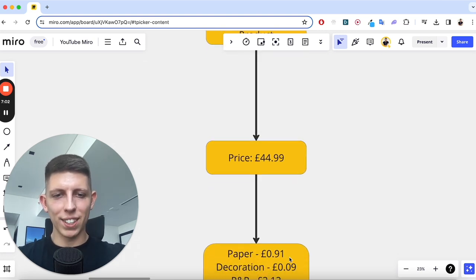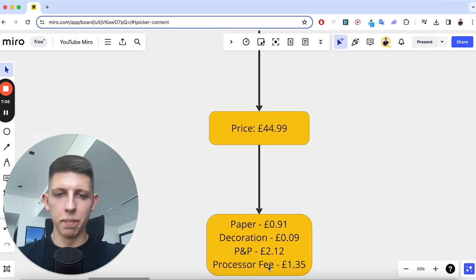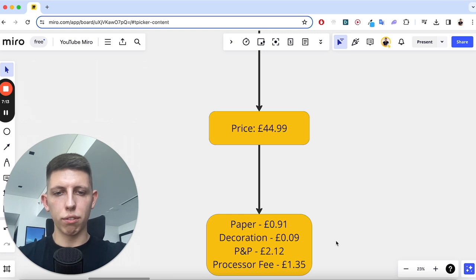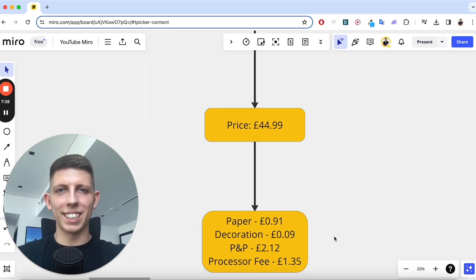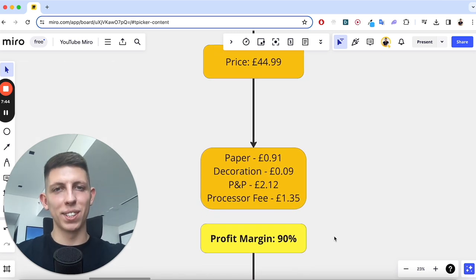There's a bit of decoration for 9p, and postage and packaging was a couple of quid — that includes the envelope and the Royal Mail cost. Shopify Payments takes £1.35 from every purchase. Those good at maths will understand this is an absolutely insane 90% profit margin — a great margin.